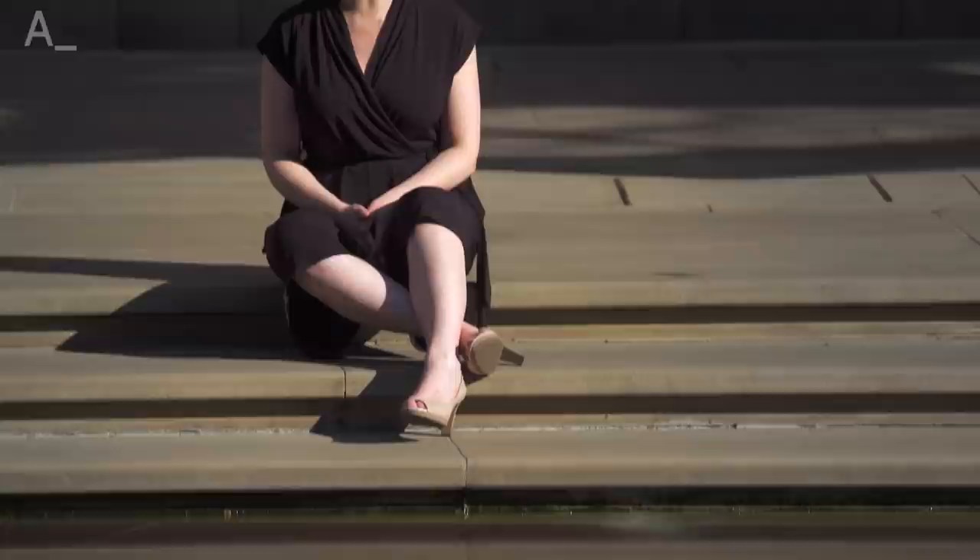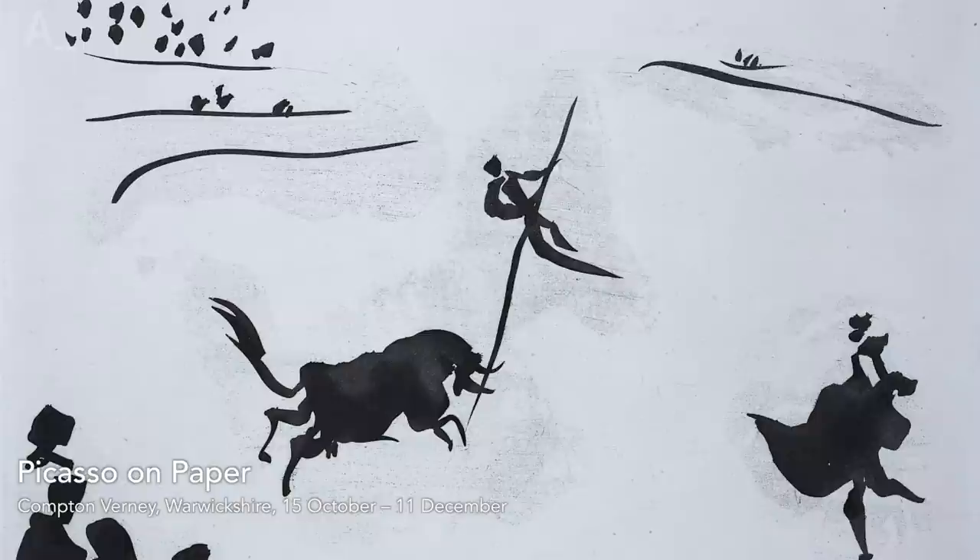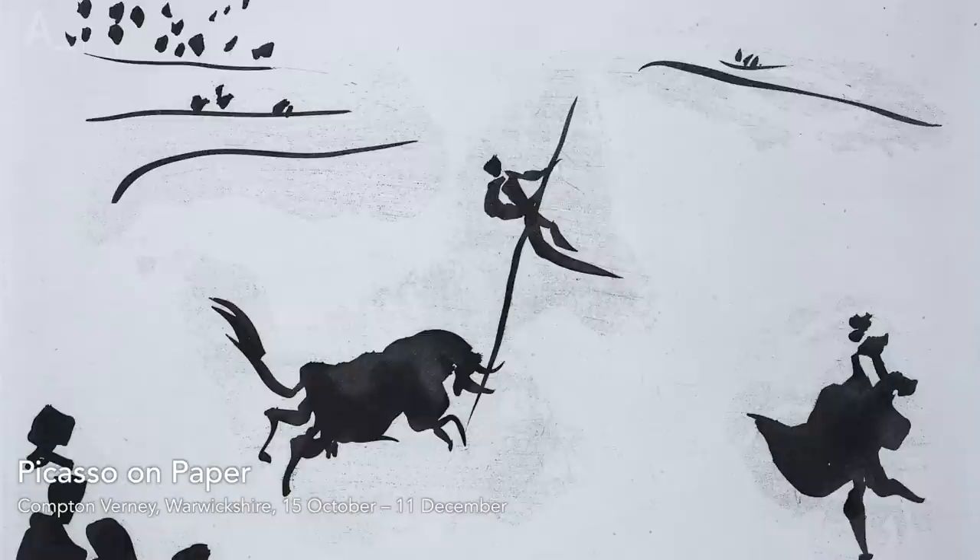If it's Picasso himself you're after, head to Compton Verney in Warwickshire, where more than 70 of the great master's prints are on loan from Dusseldorf's Kunstpalast. Picasso found printmaking a hugely productive endeavour, creating more than 2,000 prints.